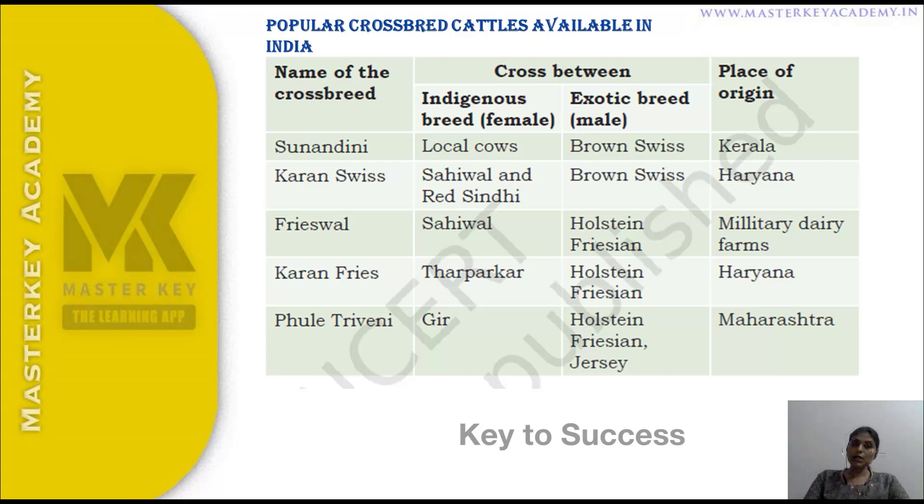Phule Triveni is developed from Gir and Holstein Friesian cattle. That concludes the introduction to important breeds of cattle in dairy farming, covering indigenous breeds, exotic breeds, and crossbreeds. Thank you.